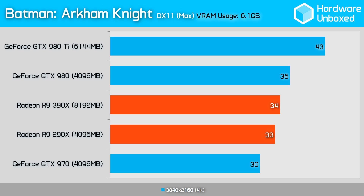Finishing up, we have the new Batman: Arkham Knight, an even bigger VRAM user than Middle Earth. At 4K, the VRAM usage of the R9 390X hit 6.1GB, while the R9 290X was again limited at 4GB — and yet, once again, the R9 290X was just 1 frame per second slower.